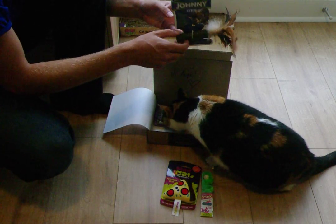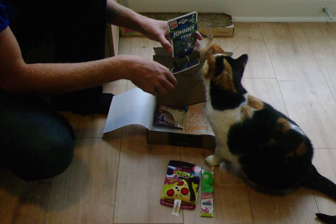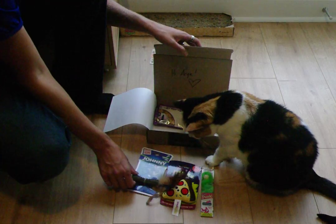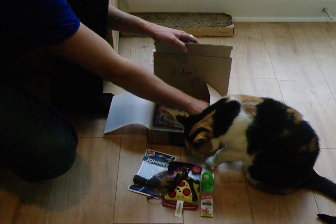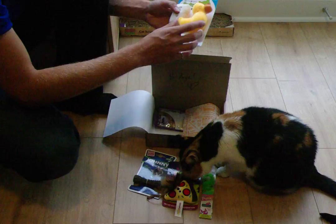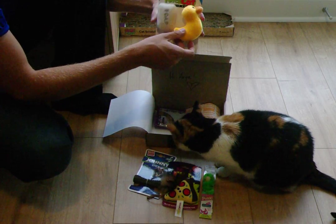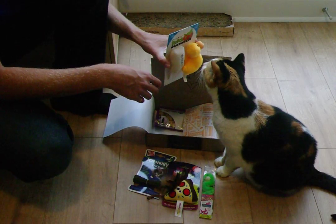A Johnny Stick — catnip and feathers. And actually two toys on this one: a nice little rubber duck and a piece of soap. Bath time!